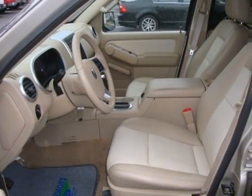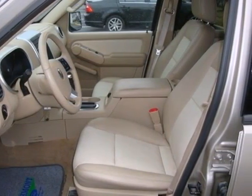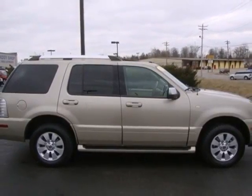This family-friendly Mountaineer is a solid choice with unsurpassed comfort, performance, and reliability. See it for yourself today.